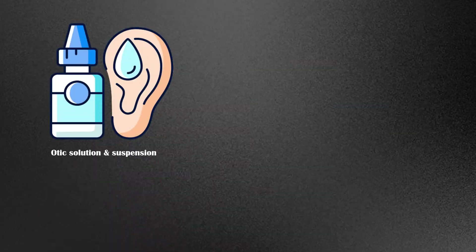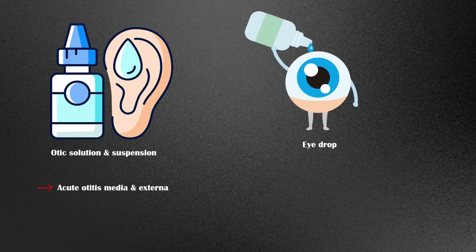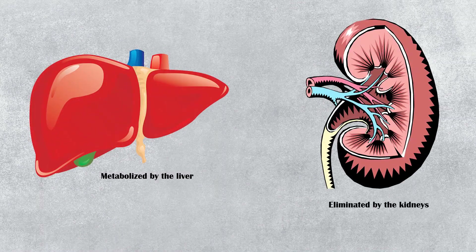Otic solution and suspension can be used to treat acute otitis media and externa. Ciprofloxacin can also be used to treat bacterial corneal ulcers and conjunctivitis. Ciprofloxacin is metabolized by the liver and excreted via the kidneys.